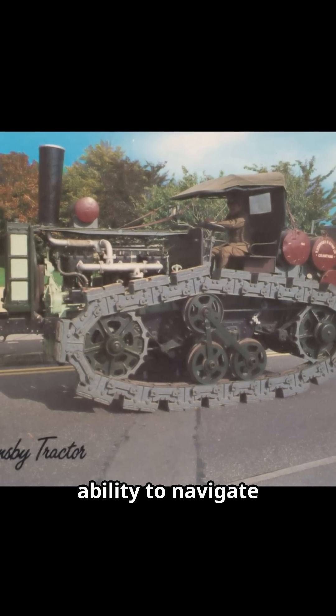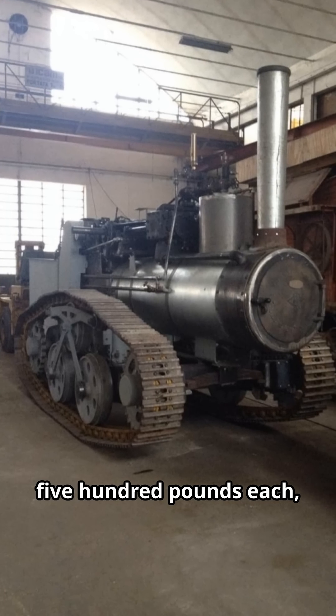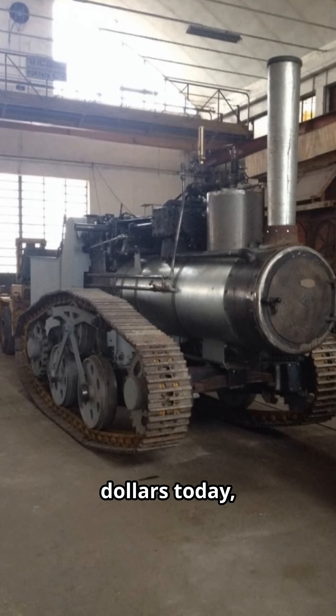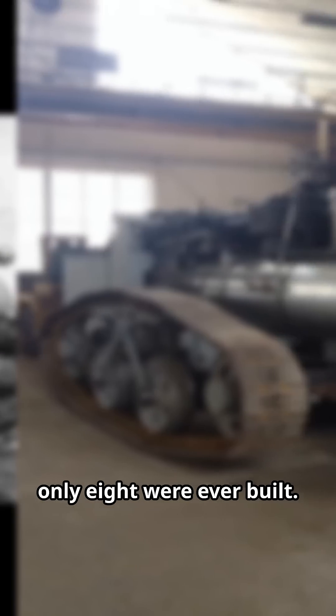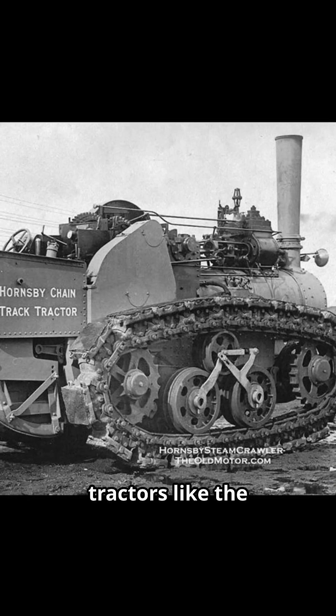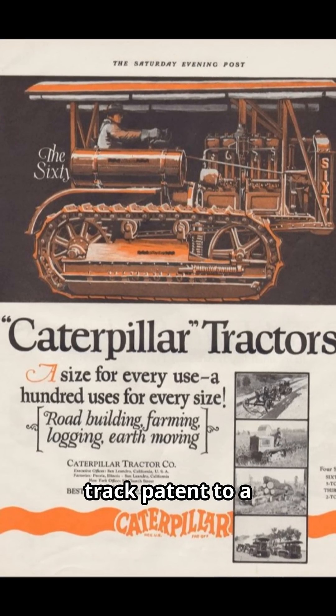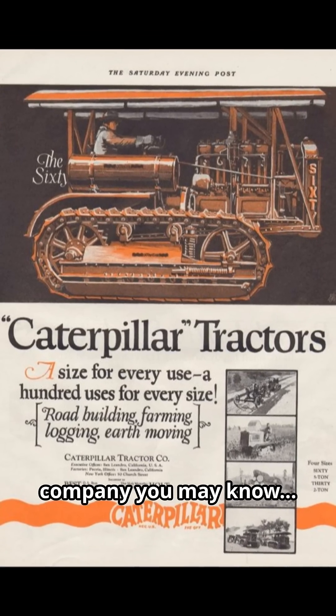Farmers loved its ability to navigate mud without sinking, but at 1,500 pounds each — over $250,000 today — only eight were ever built. By 1915, cheaper, lighter gasoline tractors like the Fordson made steam obsolete. Hornsby sold its track patent to a company you may know: Caterpillar.